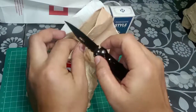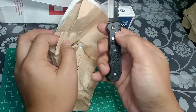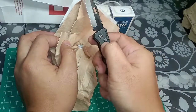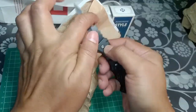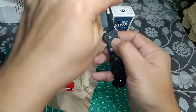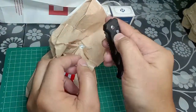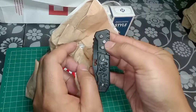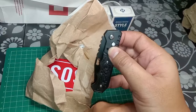It's a bit sharp, and you can lock this one and unlock it, then fold the knife back. It has safety features — you can unlock the bottom, push, and then lock it back.